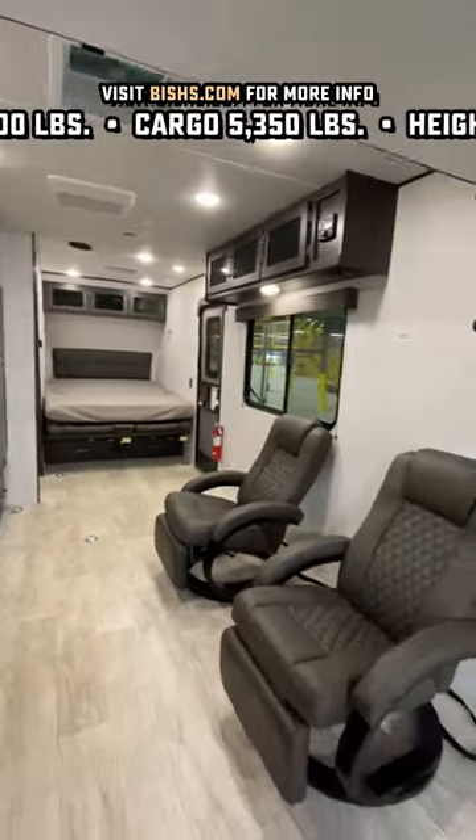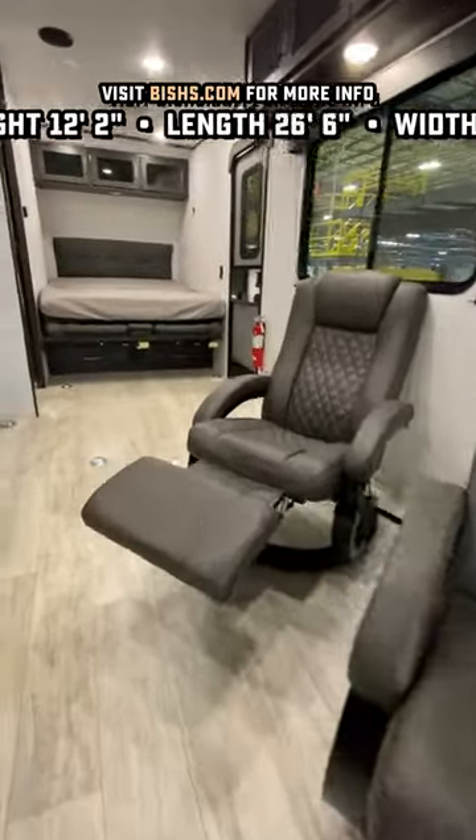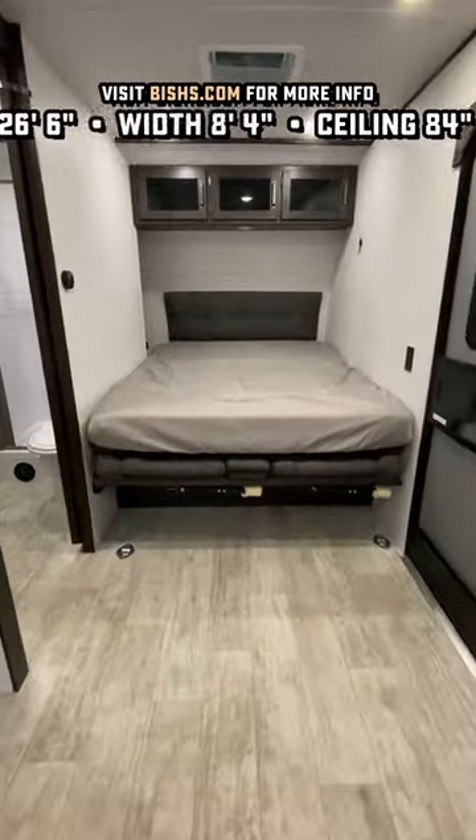There's over six feet of clearance under that lift-up-down bed, and those twin Euro rocker recliners can actually be pulled out back on the patio if you don't want them inside.